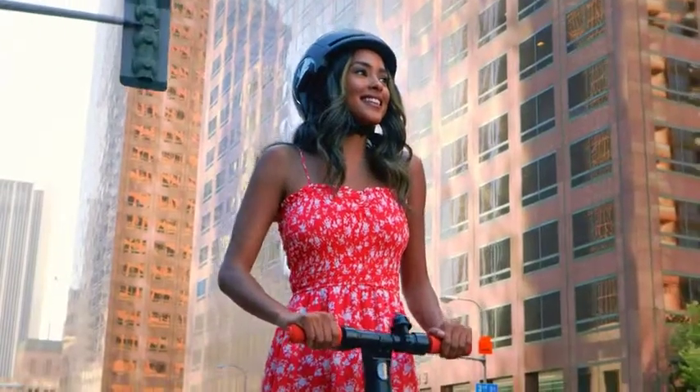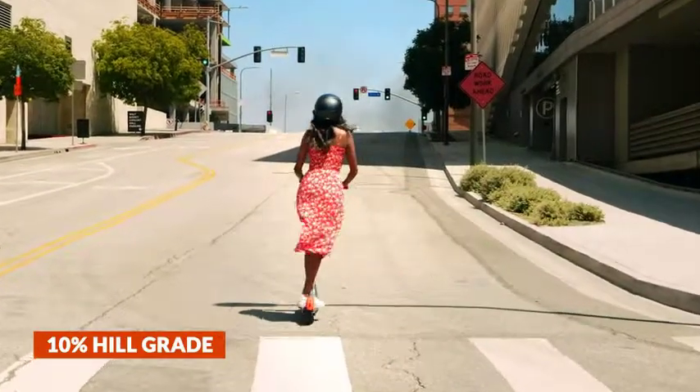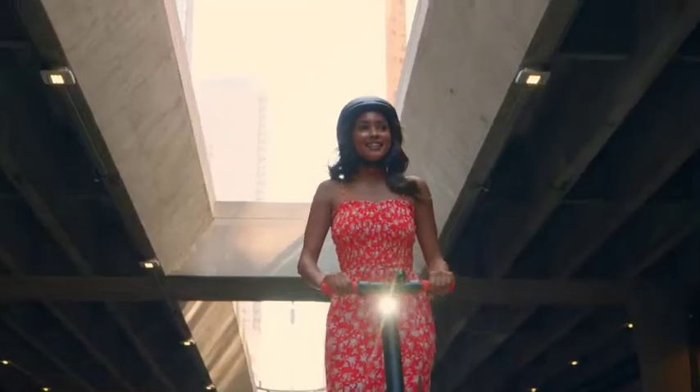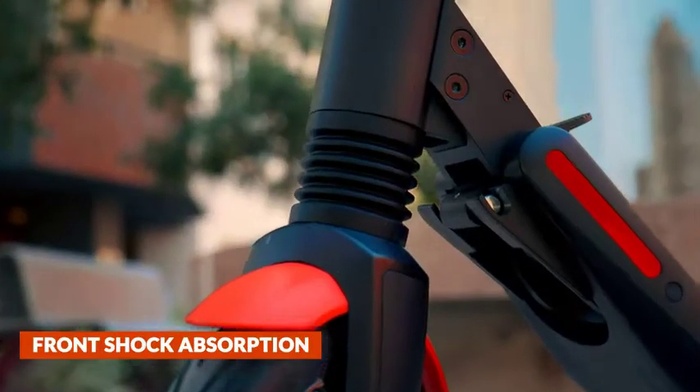However, you must use a helmet when riding an electric scooter. Heavy scooters have a 10% hill grade. They have IPX4 water resistance and front shock absorption.